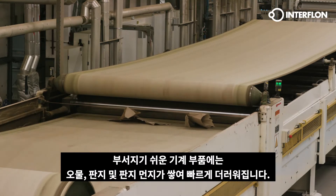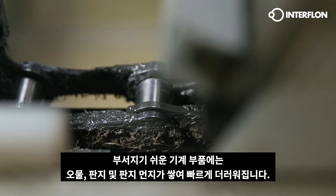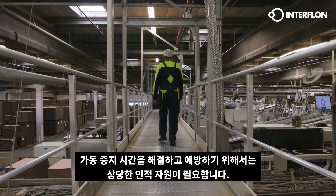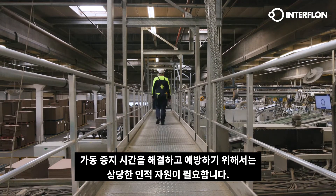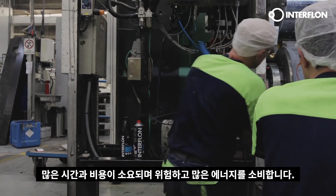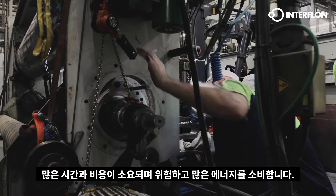Fragile machine parts get dirty quickly as a result of accumulating dirt, cardboard and cardboard dust. Considerable human resources are required to resolve and prevent downtime. Machinery maintenance in the cardboard industry is time-consuming, costly, dangerous and uses a lot of energy.